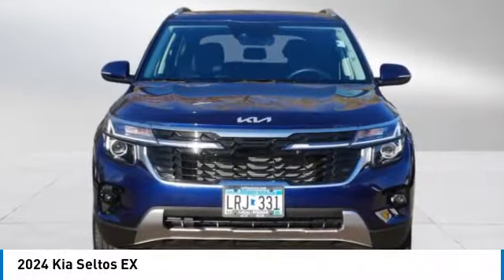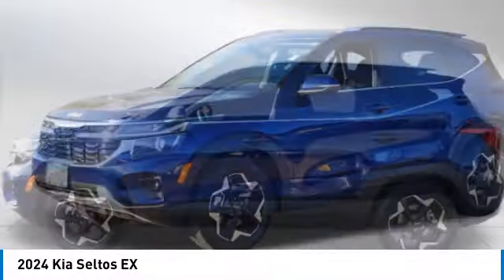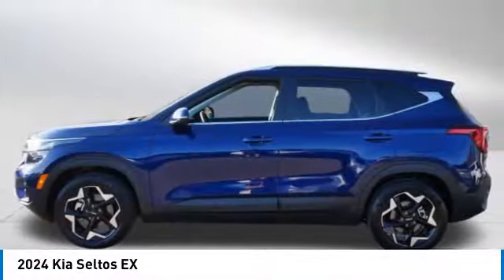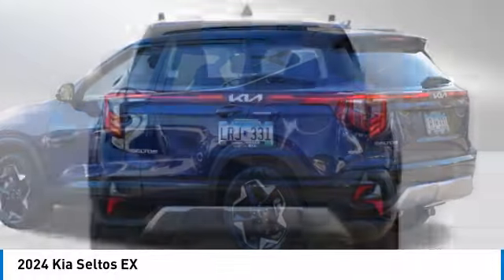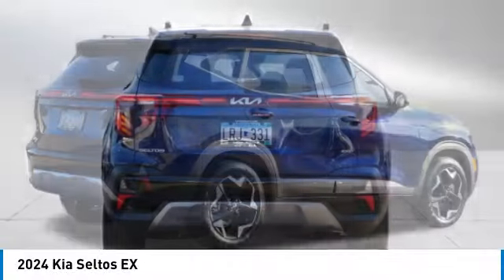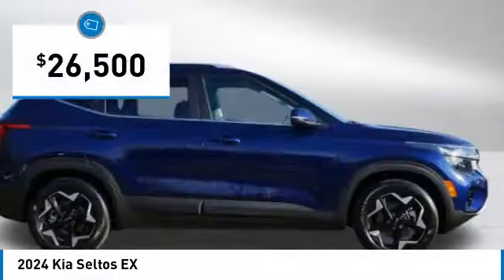Looking for the right vehicle? Check out the 2024 Seltos. The Kia Seltos is sure to stand out with its appealing front end. Additionally, the Seltos offers a robust number of interior features and a large amount of space for a small SUV, and is priced below $30,000.